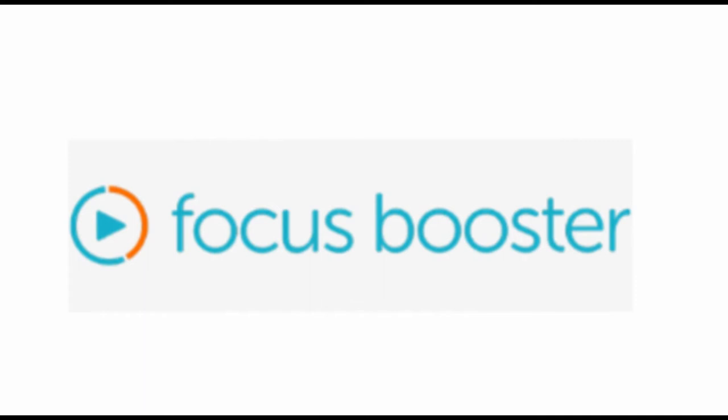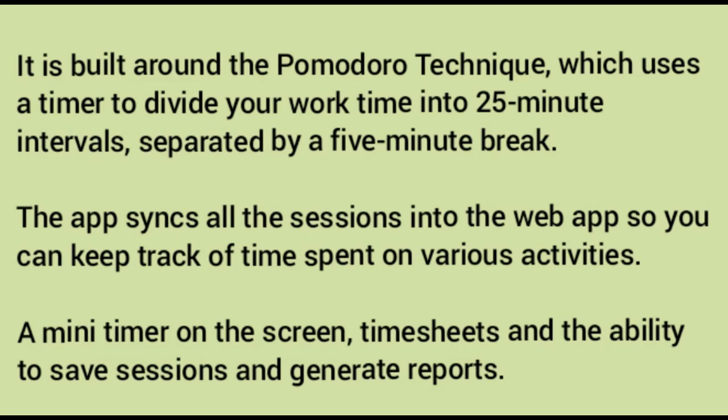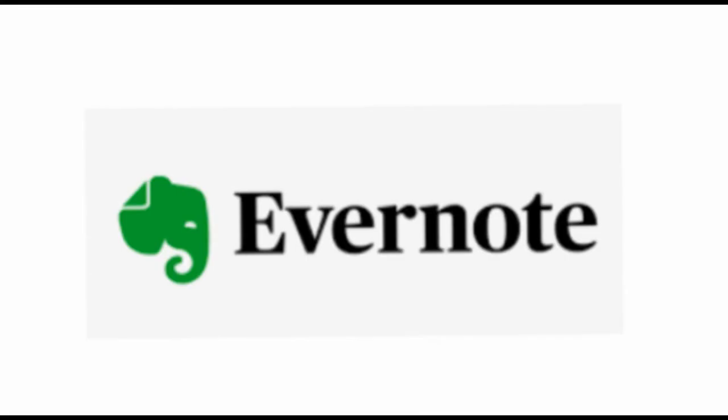Number seven: Focus Booster. Focus Booster is a cross-platform app designed to enhance your focus and eliminate anxiety around time pressures. It is built around the Pomodoro technique, which uses a timer to divide your work time into 25-minute intervals separated by a five-minute break. The app syncs all sessions into the web app so you can keep track of time spent on various activities. Other key features include a mini timer on screen, timesheets, and the ability to save sessions and generate reports.